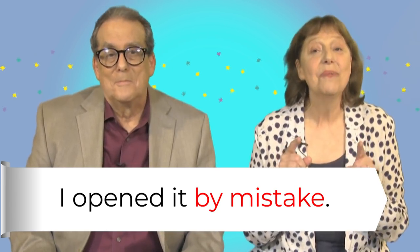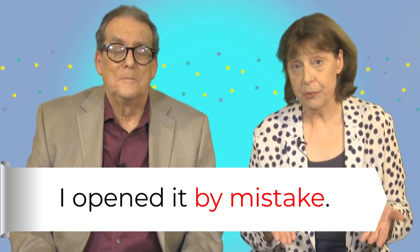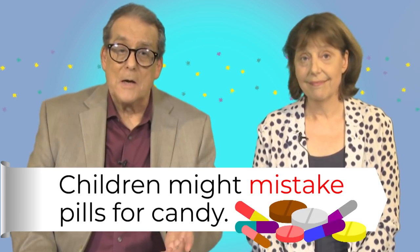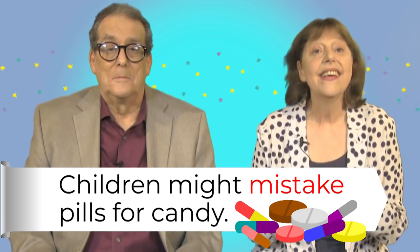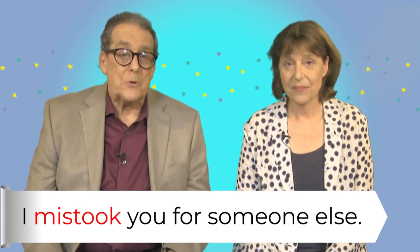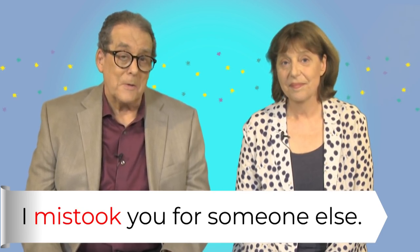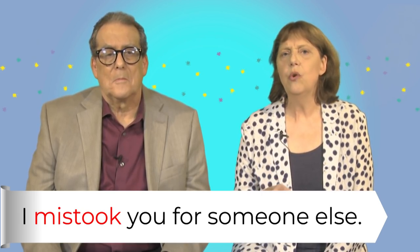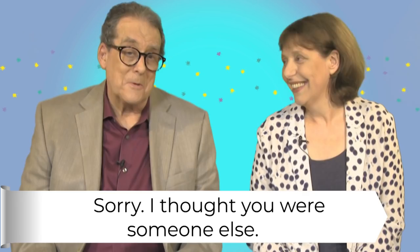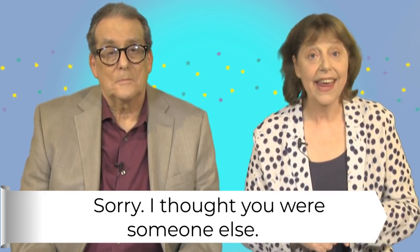Now the word mistake is a noun here, but it can be a verb too, and then it means you think one thing is another. For example, you have to keep your pills safe because children might mistake them for candy. Mistake is an irregular verb: mistake, mistook, mistaken. Oh Mary! Do we know each other? Oh sorry, I mistook you for someone else. No problem. I mistook you for someone else means I thought you were one person but you were another. It sounds a little formal — normally I'd say I thought you were someone else.